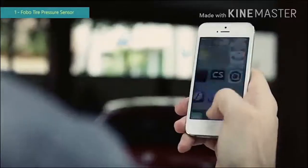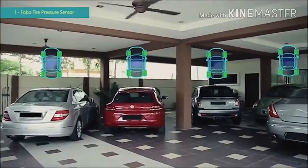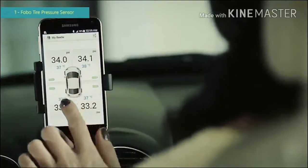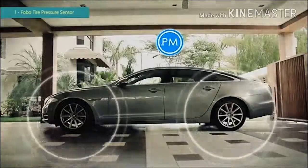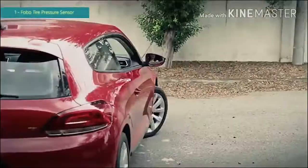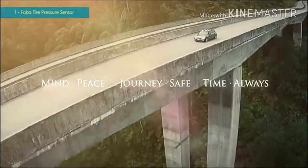Have more than one car? Fobo Tire monitors multiple cars simultaneously. You can even share Fobo Tire with others through our cross-pair technology, and it's great for families, no matter who is using the car. Fobo Tire is intuitively designed for quick and easy installation. It has a built-in theft deterrent feature and notification when the sensor is missing. It monitors your car tires continuously, 24 hours every day, giving you and your family peace of mind for a safe and comfortable ride. Fobo Tire monitors for you so that you can enjoy the journey.